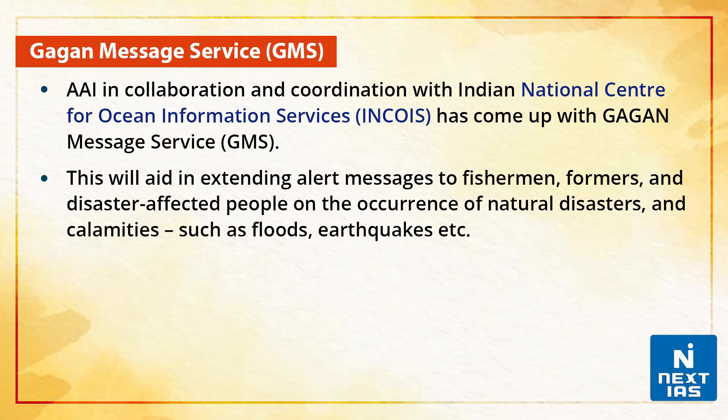What is the GAGAN Message Service, or GMS? The Airports Authority of India, in collaboration and coordination with the Indian National Centre for Ocean Information Services (INCOIS), has come up with the GAGAN Message Service. This service will aid in extending alert messages to fishermen, farmers and disaster-affected people on the occurrence of natural disasters and calamities such as floods, earthquakes, etc.